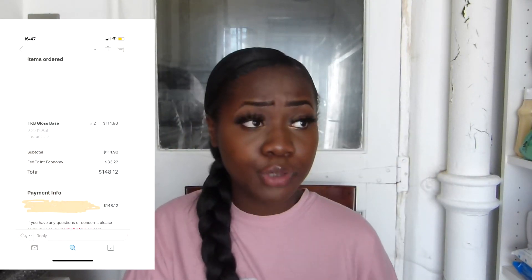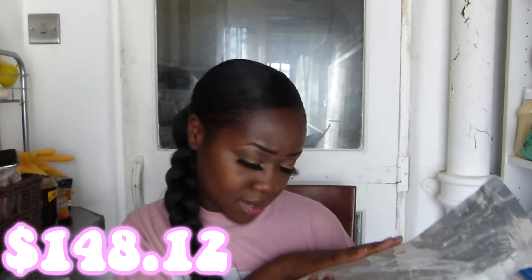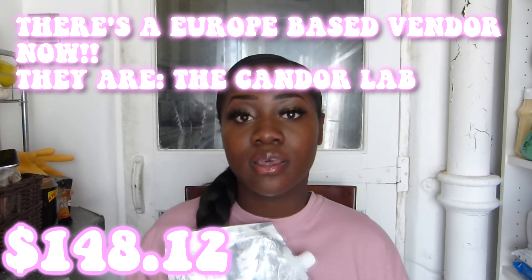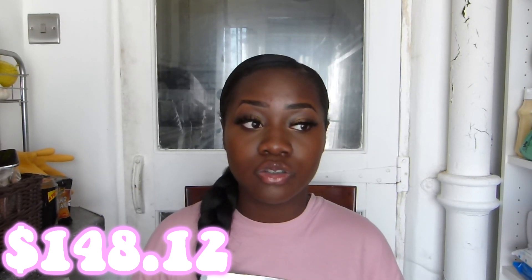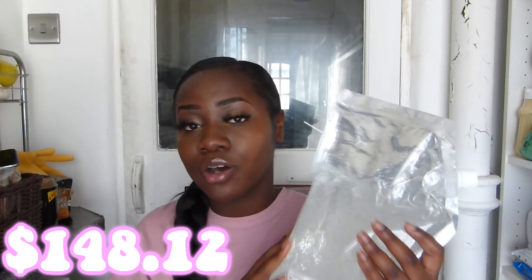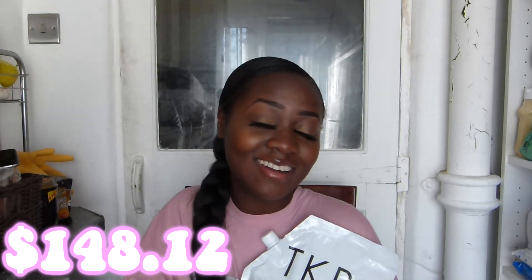First thing I'm going to start off with: lip gloss base. I've already used one of them that I bought. I bought two in total and I've already used one. This is a 3.5 and I'm going to have the prices on the screen. Buying lip gloss base when you're from the UK does add up because you have to pay for shipping on top of the base and then you have to pay for custom fees. But yeah, I bought some lip gloss base because I was in need of some and I just love how fresh lip gloss base looks. So lovely.